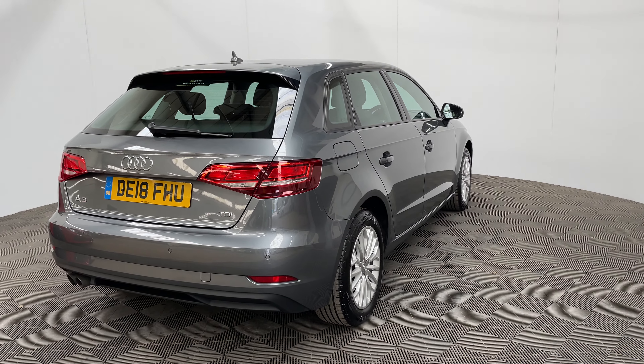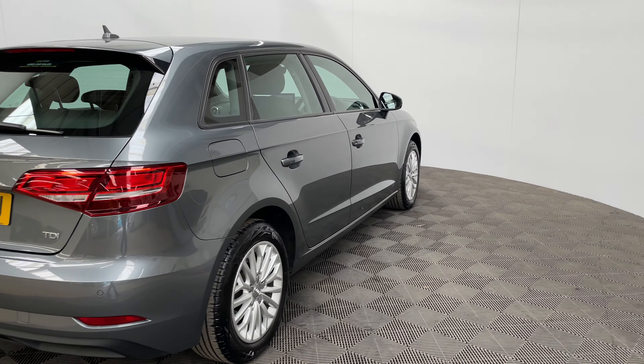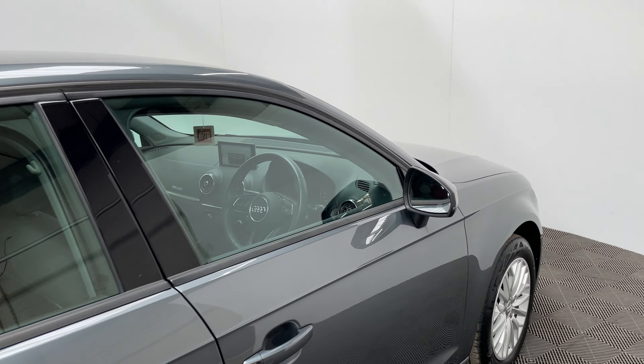The mileage is just over 56,000 miles and comes with full service history from Audi. This is also a one-owner vehicle. As you can see, the Daytona grey paintwork looks in really good condition for the age and mileage.